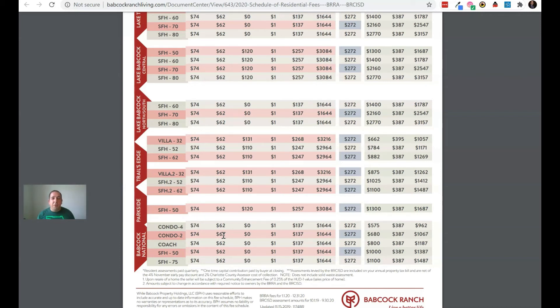There's another community coming called Edgewater, which will be a private gated community with Pulte. The fees there are going to be about $340 a month. It will include lawn care, internet, and your master HOA fee, but there's an additional roughly $90 added on because it is going to be a private community within the town of Babcock Ranch.